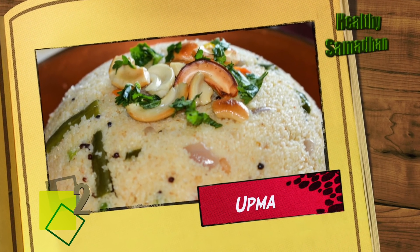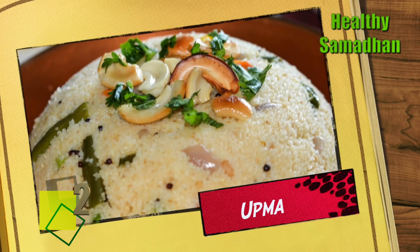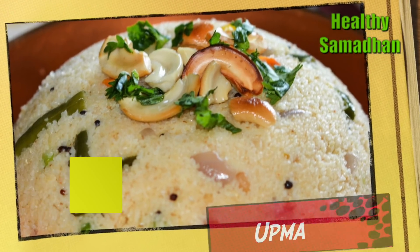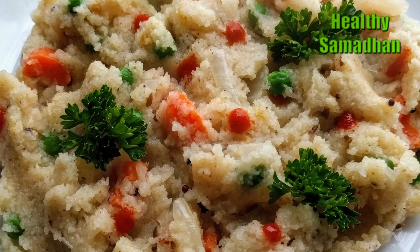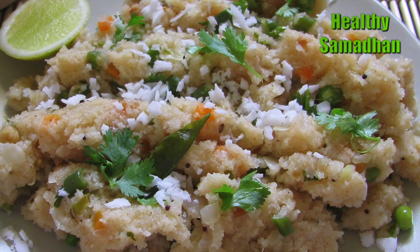Upma. This popular South Indian speciality is also a wholesome choice. It provides the body with enough energy to sustain throughout the day.